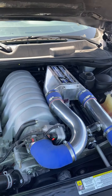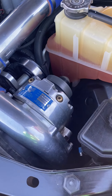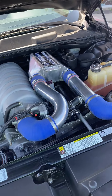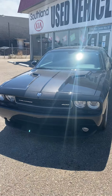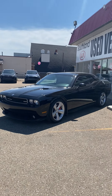Check that out — surprise! A Vortec Supercharger. This beautiful piece of equipment is going to boost the horsepower in this car, in the Hemi, from 425 horsepower to over 700 horsepower.